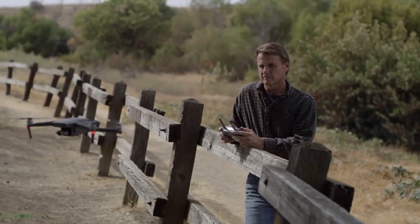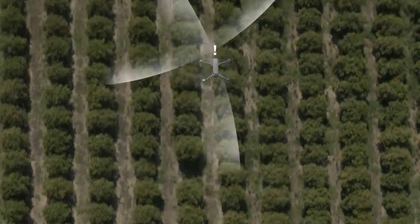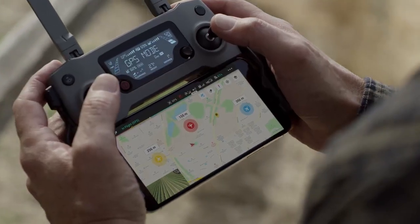New tools demand new infrastructure, so we've packed the Mavic 2 Enterprise with the latest tech to update pilots on its surrounding airspace and how to avoid potential hazards while in the air.